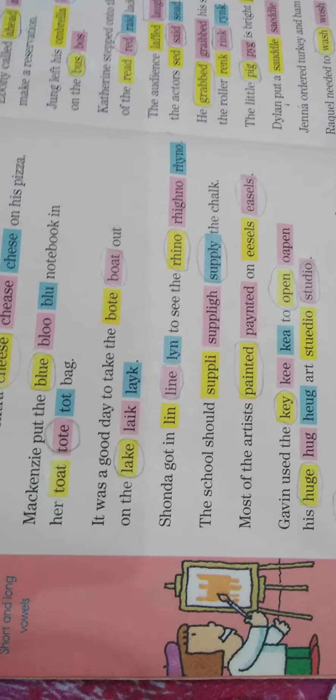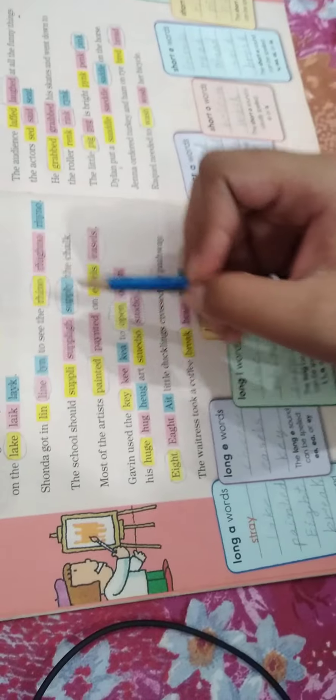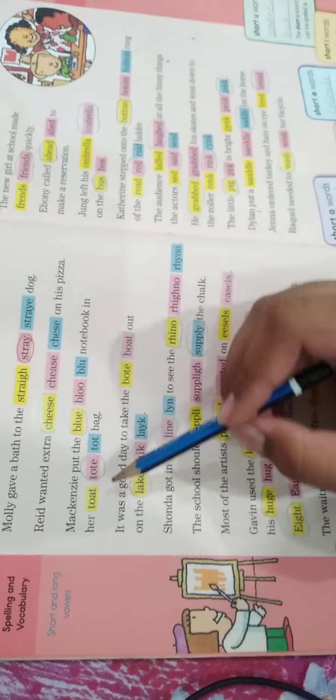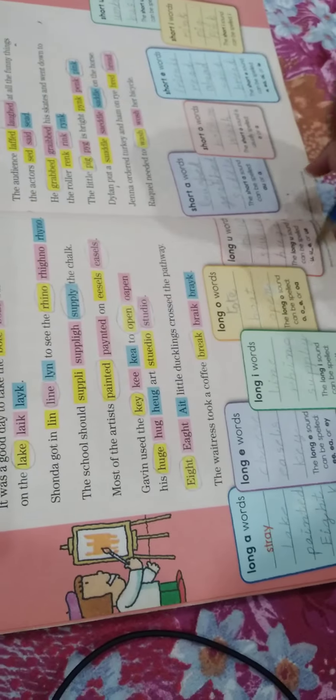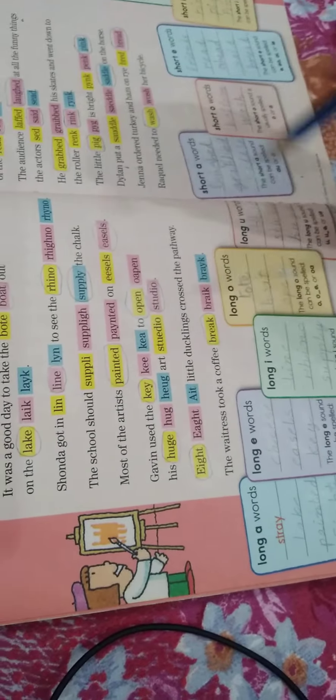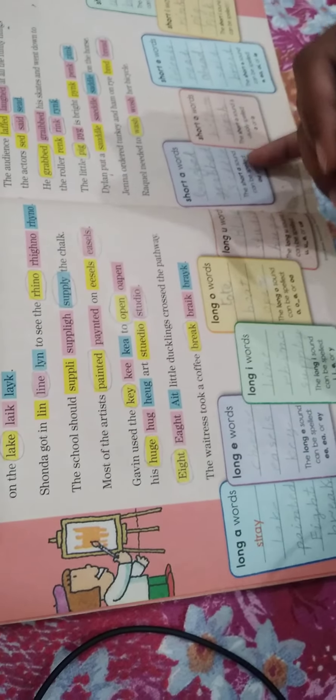Now we will do the long O words. The long O sound can be spelled O, O_E, or O-A. The words are 'tote,' 'boat,' and 'open.' The word 'tote' has an O_E. 'Boat' contains O-A. 'Open' contains O and E, so it is also allowed.